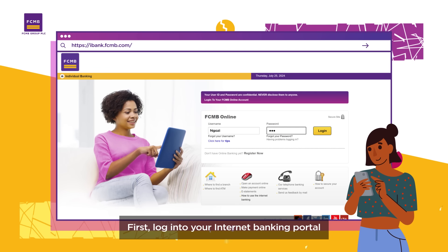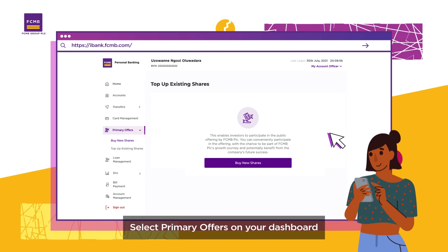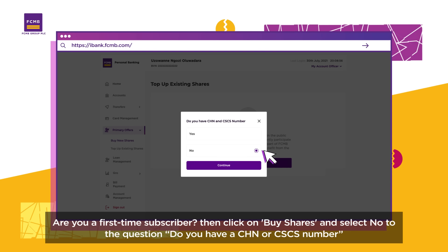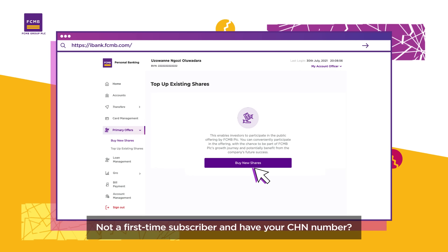First, log into your internet banking portal. Select primary offers on your dashboard. Are you a first-time subscriber? Then click on buy shares and select no to the question: do you have a CHN or CSCS number?